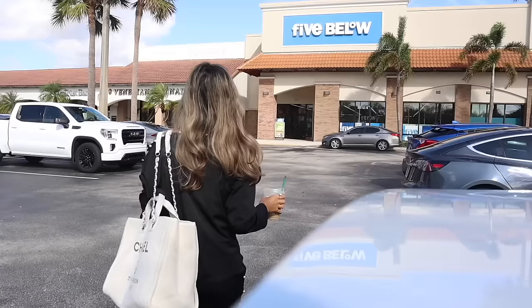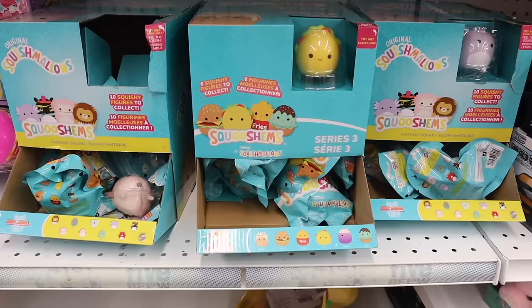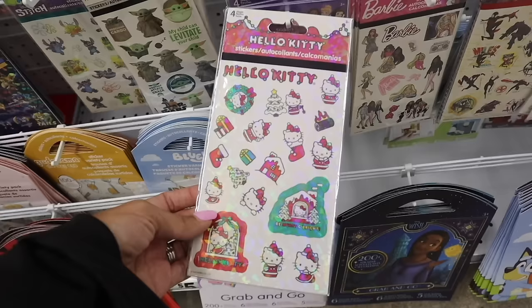Hey everyone, welcome back! We just made it to Five Below and today I have $500 to spend on Christmas gifts — stuff for my friends, family, some things for you, and a few things for myself. I'm very excited to take you along. We are looking at all the new finds today: shoes, makeup, purses, clothes, decor, candles, and body mist. We've recently been finding the Bath & Body Works dupes, so very excited to take you on a $500 Christmas shopping spree at Five Below.